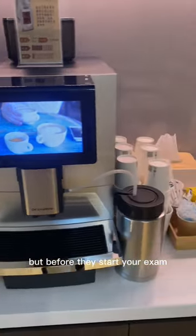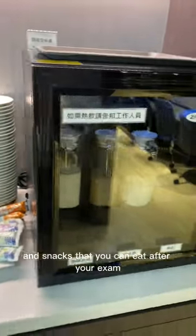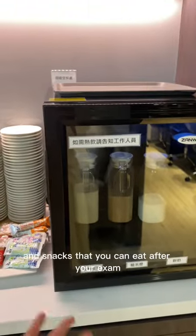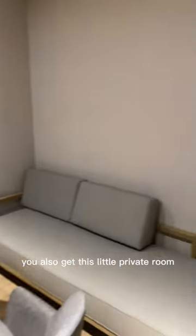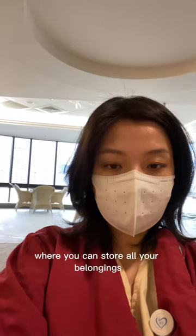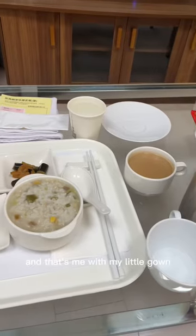Before they start your exam, they bring you to this private space where they give you all these beverages and snacks that you can eat after your exam. You have all these milk and soy milk. You also get this little private room where you can store all your belongings, and if you have family with you, they can also stay there. And that's me with my little gown.